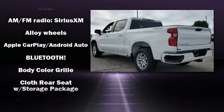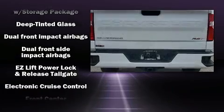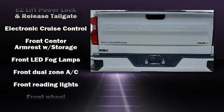Like heated seats, variably intermittent wipers, front fog lights, heated door mirrors, a trailer hitch, and a split folding rear seat.